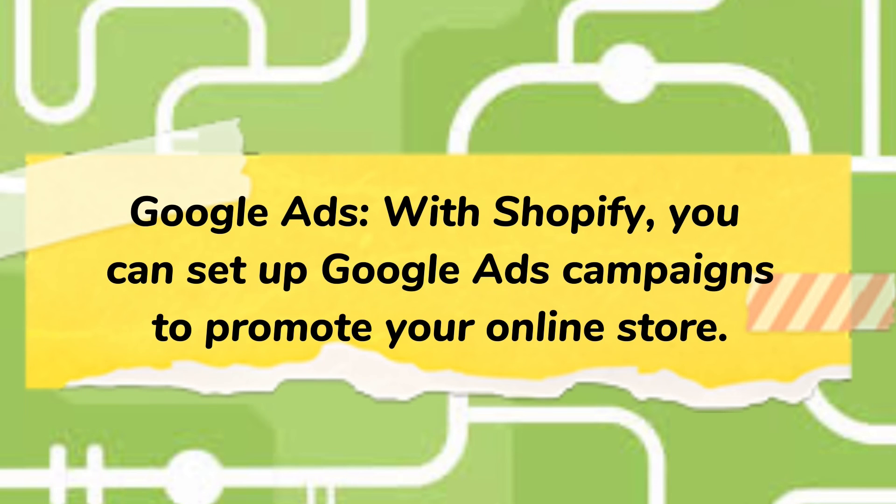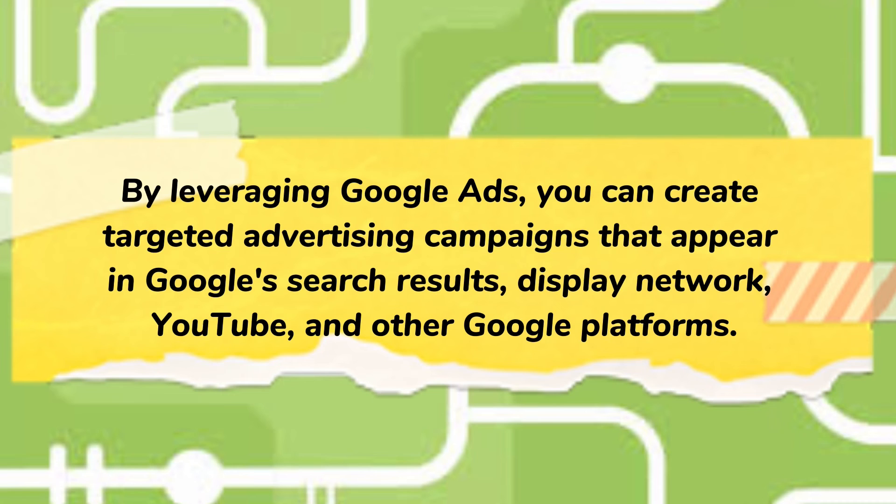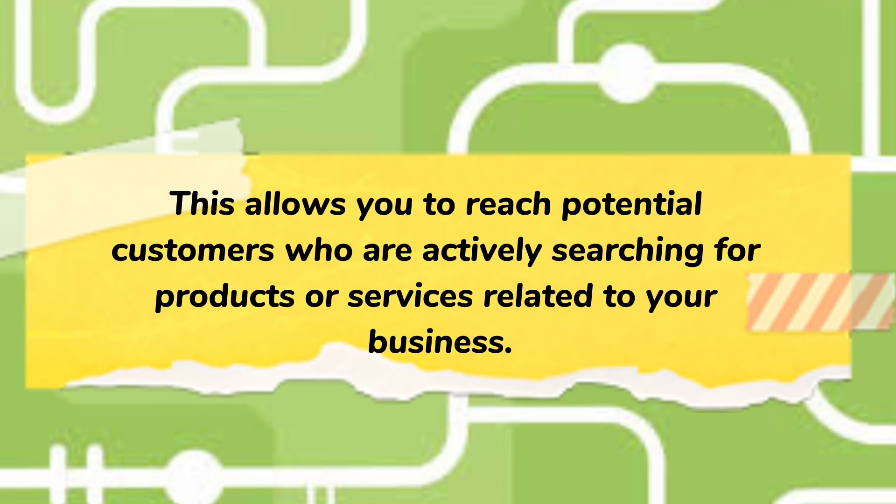Google Ads: with Shopify, you can set up Google Ads campaigns to promote your online store. By leveraging Google Ads, you can create targeted advertising campaigns that appear in Google's search results, Display Network, YouTube, and other Google platforms. This allows you to reach potential customers who are actively searching for products or services related to your business.